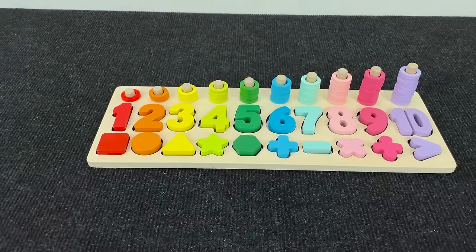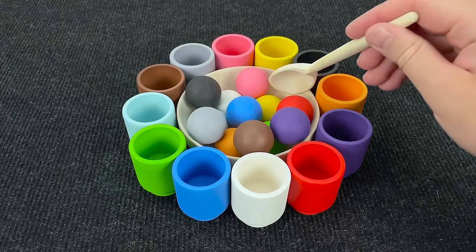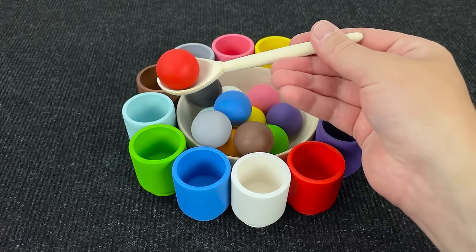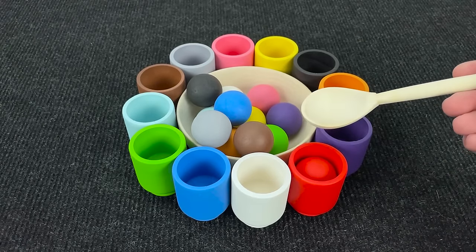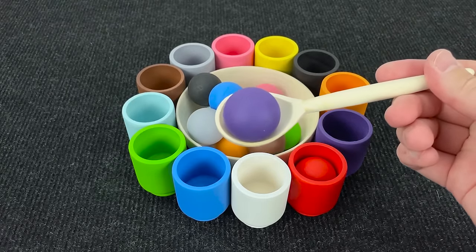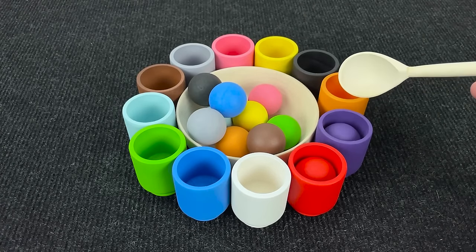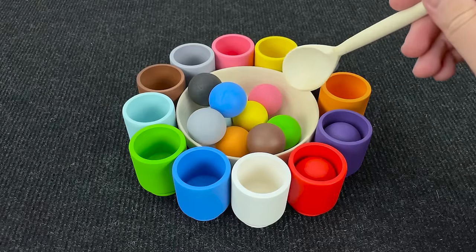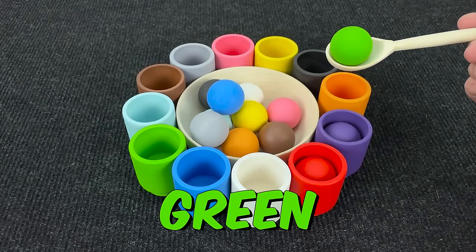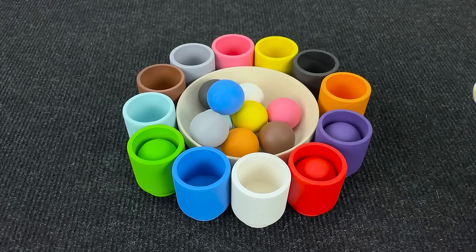Now let's go to next puzzle! Oh, here we have colorful cups and colorful balls! Let's pick up the spoon! And first ball is red! Where should I put? You're right! In red cup! Next ball is purple! And we need to find purple cup! Oh, you're right! What next? Wow! This ball is green! Can you help me find right cup? Nice! It's green cup!